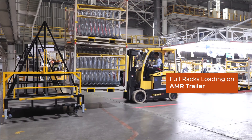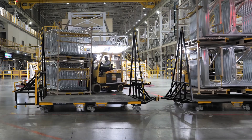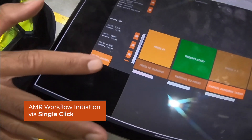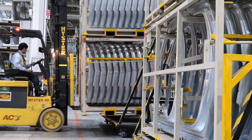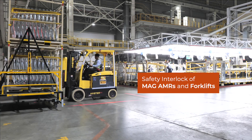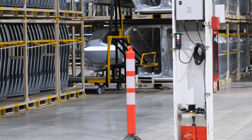Stamped body parts are stored in racks which are loaded on AMR trailers with the help of a forklift. When all full racks are loaded on AMR trailers, the operator initiates the AMR workflow via one click on a tablet. To enhance operational safety of AMRs and manual forklifts, a safety interlock is set up at the point of loading and unloading of racks to ensure AMRs only start navigation once the forklift is cleared from the area.